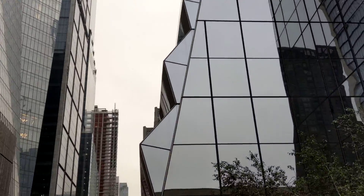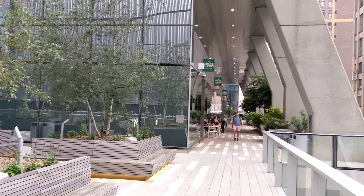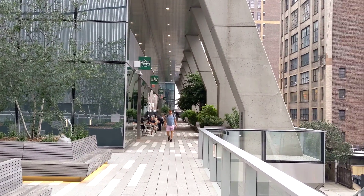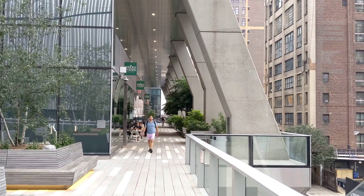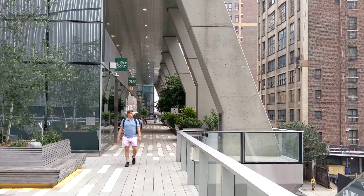What interests me today is that I just noticed some structural cracks on this column that's closest to us. So let's walk close to it and see what's going on.